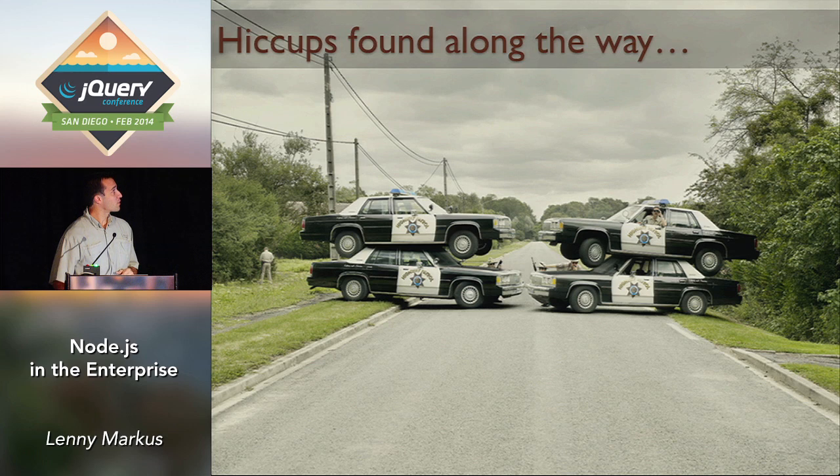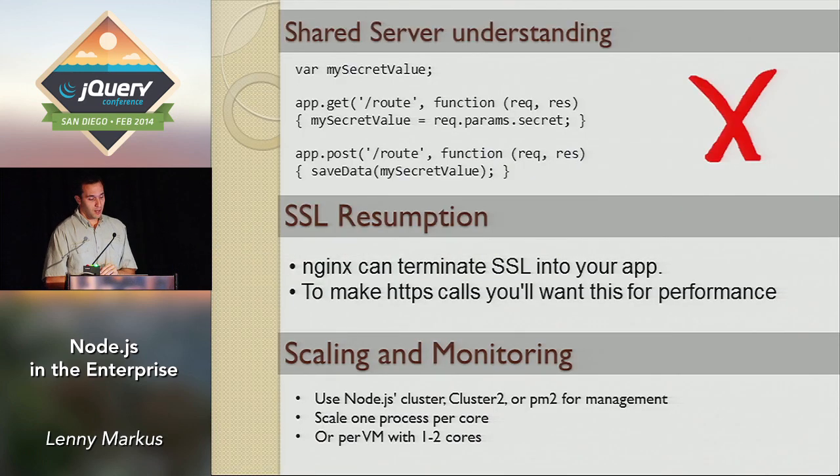A couple of hiccups along the way, specific to PayPal. We were basically a Java/C++ shop, so developers had a learning curve — it had mostly been front-end JavaScript, and going to the server there are things like globals that don't work too well. SSL resumption was a very PayPal-specific problem — internal service-to-service connections are encrypted, but the encryption wasn't sustaining, so every new call required a full SSL handshake. When we finally solved this, we went from 25 milliseconds per request down to four milliseconds per request.